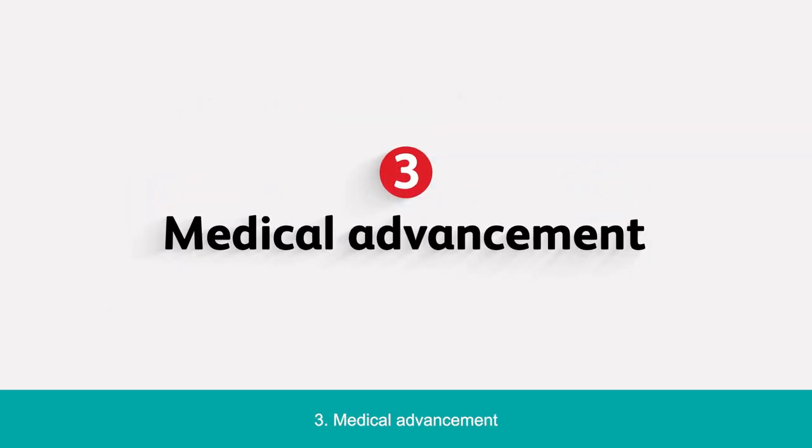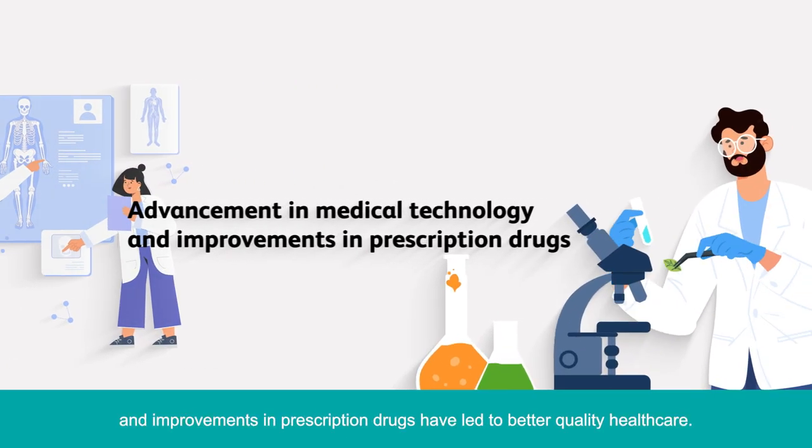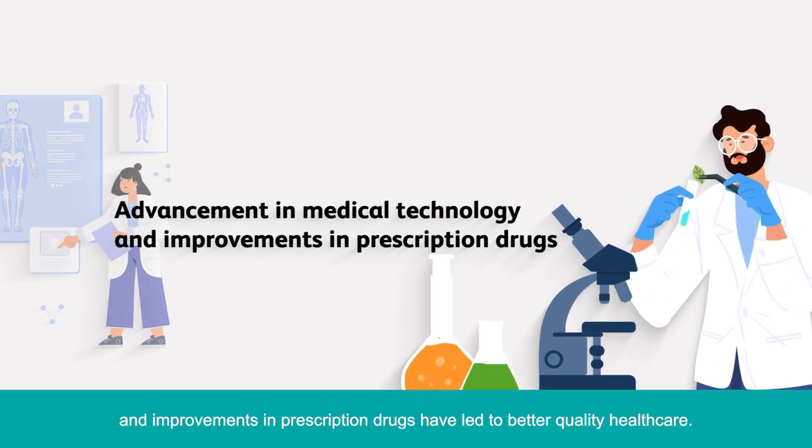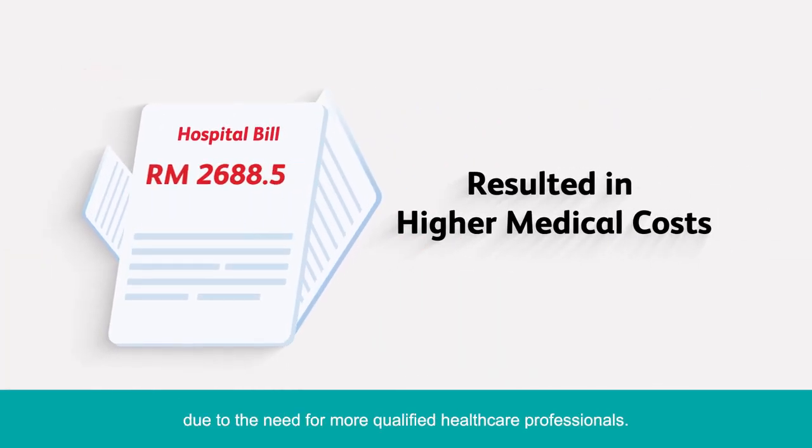3. Medical Advancement. Advancement in medical technology and improvements in prescription drugs have led to better quality healthcare, but this has resulted in higher medical costs due to the need for more qualified healthcare professionals.